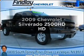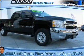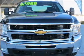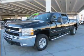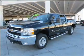Presenting the 2009 Chevrolet Silverado 2500 HD. Travel the roads in style and comfort in this great vehicle, with a powerful 8-cylinder engine that responds smoothly to its 6-speed automatic transmission.